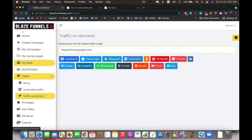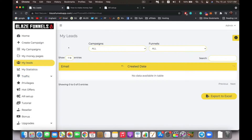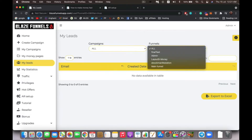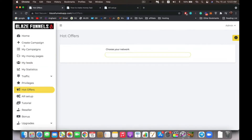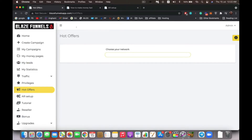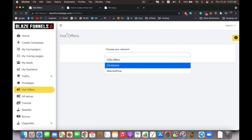After you have your funnel and traffic set up, it's time to keep track of everything. If you choose to keep your leads with us instead of an autoresponder, go to 'my leads,' select the campaign you're running, and you'll see all your emails. You can choose the campaign and funnel to see leads for, and export them to an Excel file. We also have a hot offers search engine where you can find the highest converting offers from Warrior Plus, ClickBank, and CPA networks — enter a keyword and it displays the top converting offers.